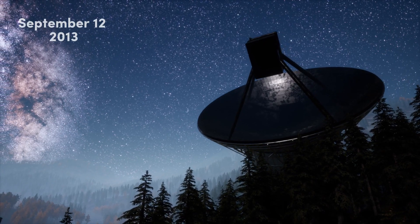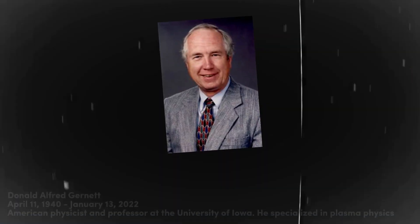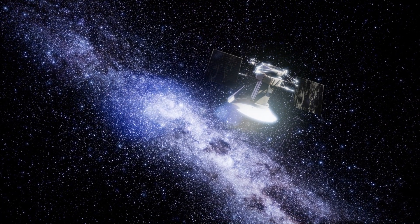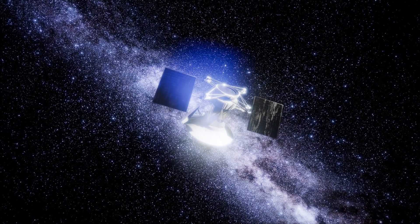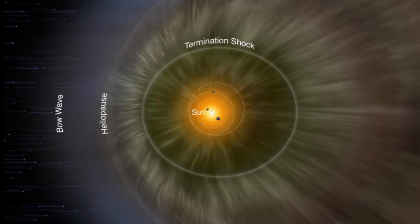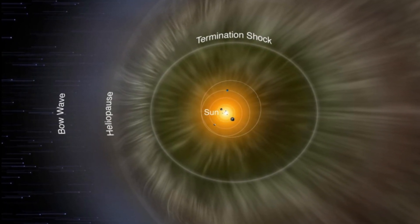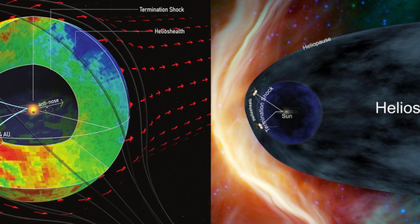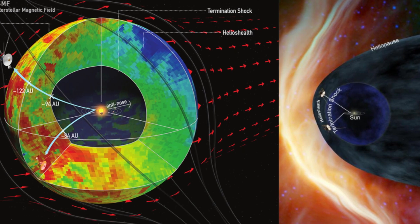On September 12, 2013, a group of scientists led by Donald Gurnett published the results of a study of the surrounding plasma fluctuations, proving that its electron density corresponds to what is expected for the interstellar medium. Although the absence of changes in the direction of the magnetic field remained unexplained, it was acknowledged that Voyager 1 had crossed the heliosphere boundary. Previously, it was believed that crossing the heliosphere boundary should be accompanied by a change in the direction of the magnetic field, but only a change in its intensity was recorded without a significant change in direction.